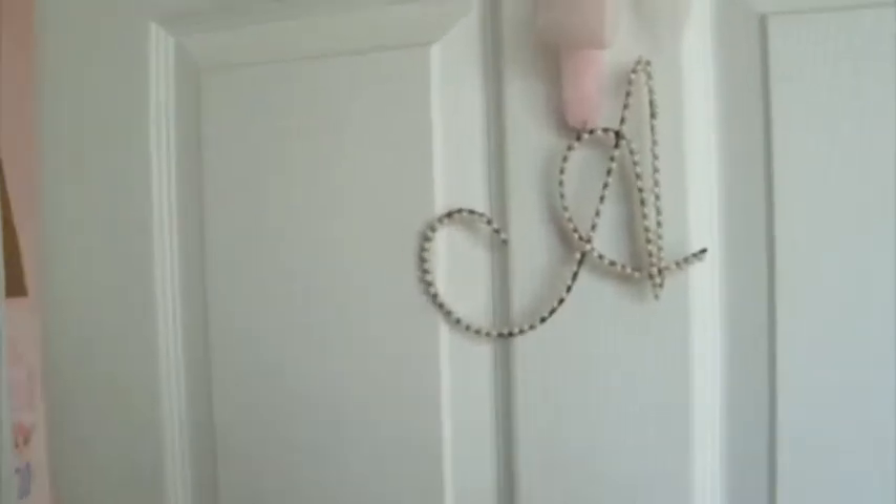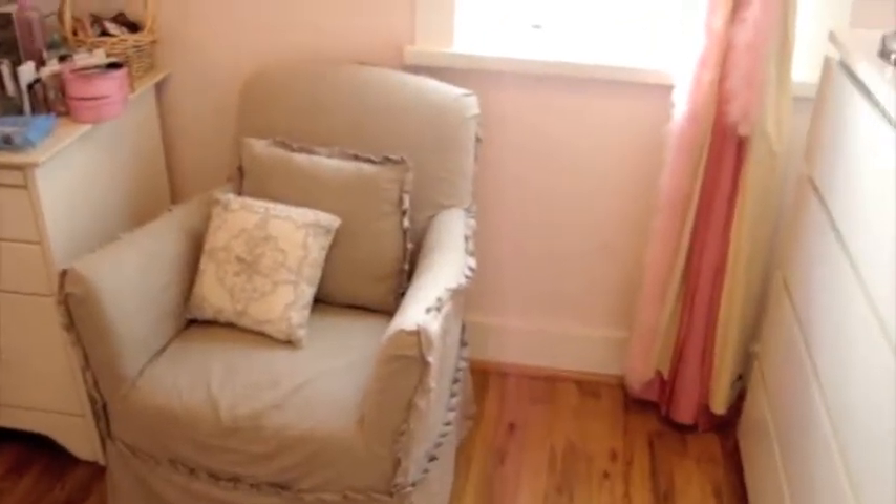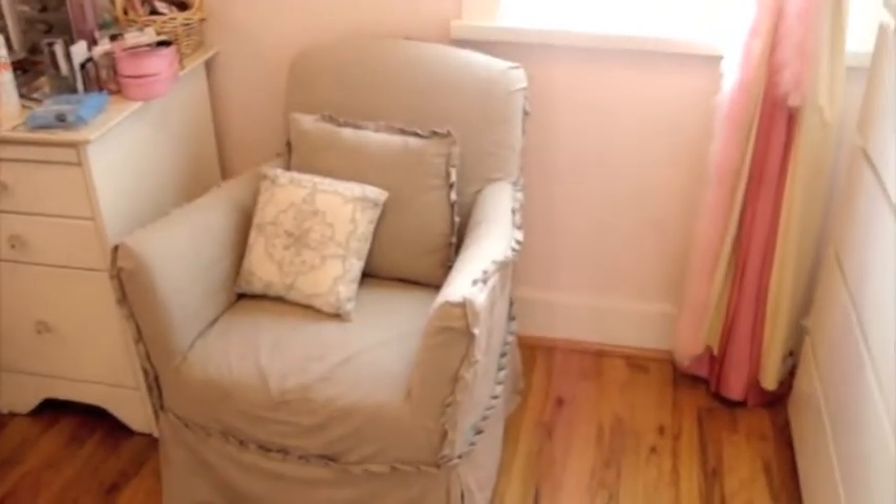This is my front door and it has a cute little A with pearls on it. I have another A right here that I love. The colors of my walls are like a light, light baby pink color, and that's the door to my closet.